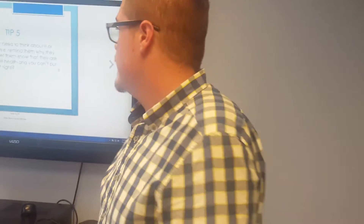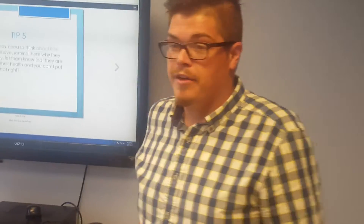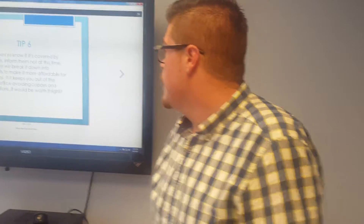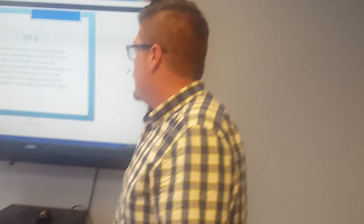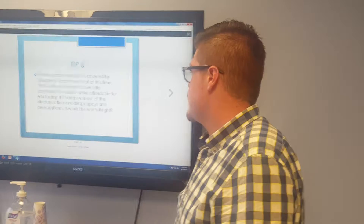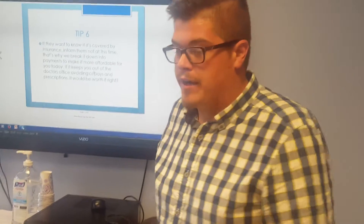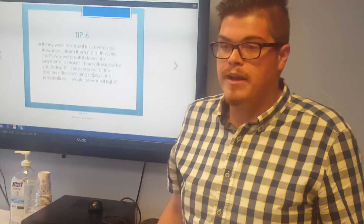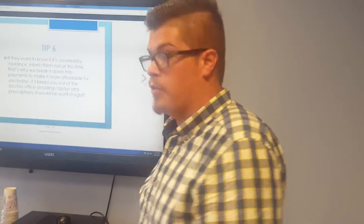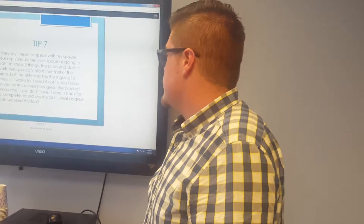Once they say yes, go straight to 'Where are we gonna send it to?' Another one I like: 'We're making an investment in your health today — can we really put a price tag on what our health is worth?' If they want to know if it's covered by insurance, acknowledge it and redirect: 'Unfortunately it's not covered by insurance right now, but what did you like about it that caught your attention?' Then go back into the program.